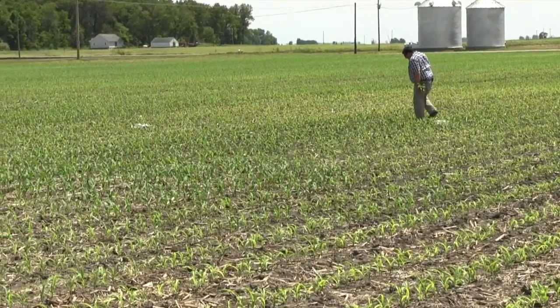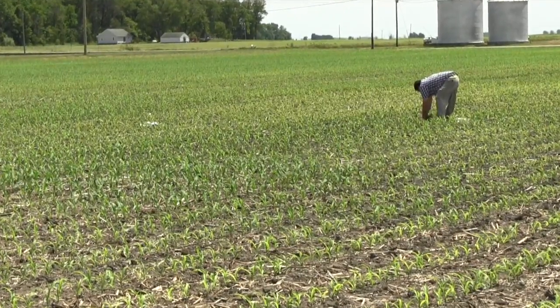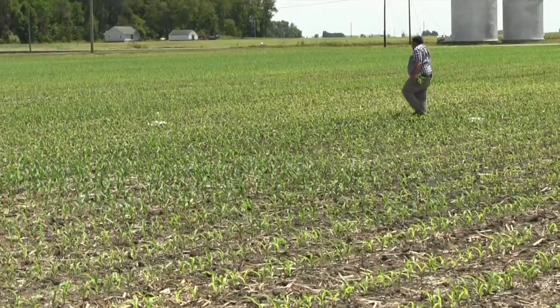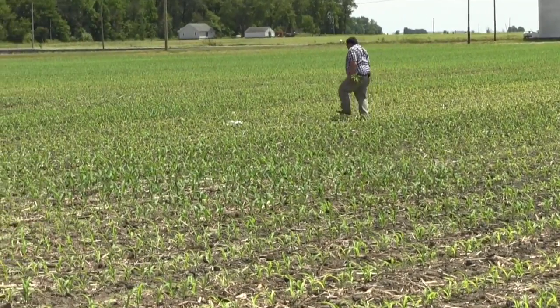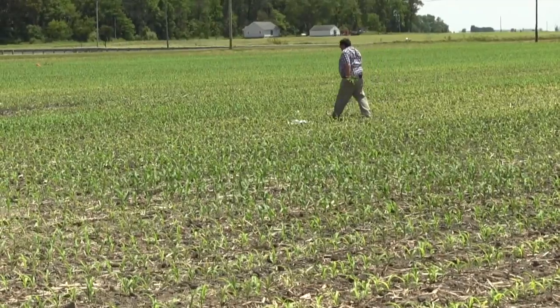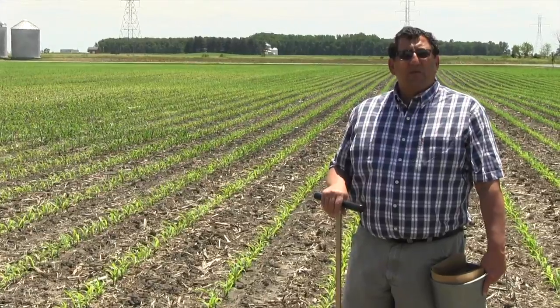So we're going to do some sampling — send those soil and tissue samples to a commercial lab — and then use the results of those analyses to help us determine what nutrient or nutrients are deficient in causing the slowed growth of corn and the interveinal striping symptoms that we see.